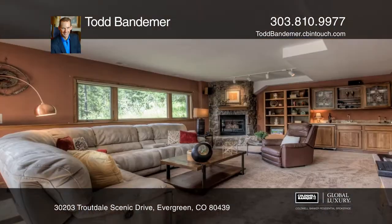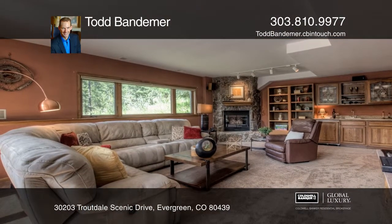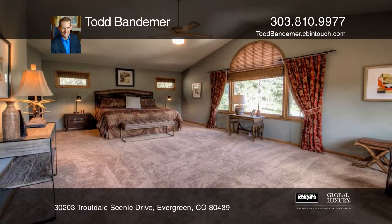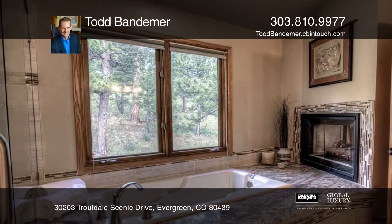The master bedroom with an ensuite five-piece bathroom and heated floors offers a huge walk-in closet. A recreation room with a fireplace and wet bar is great for entertaining.